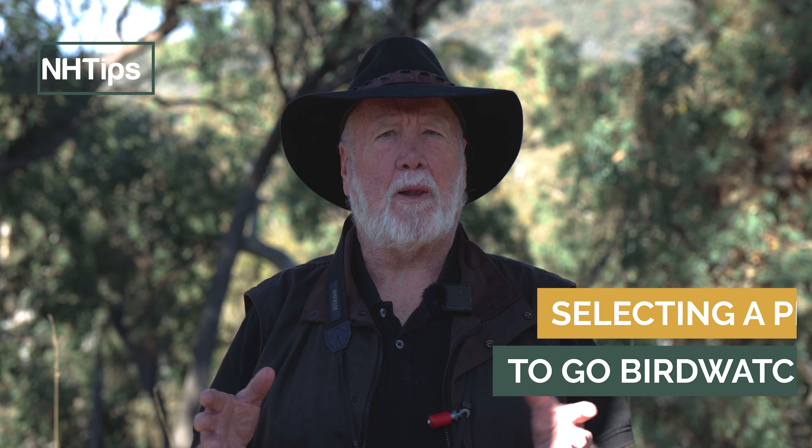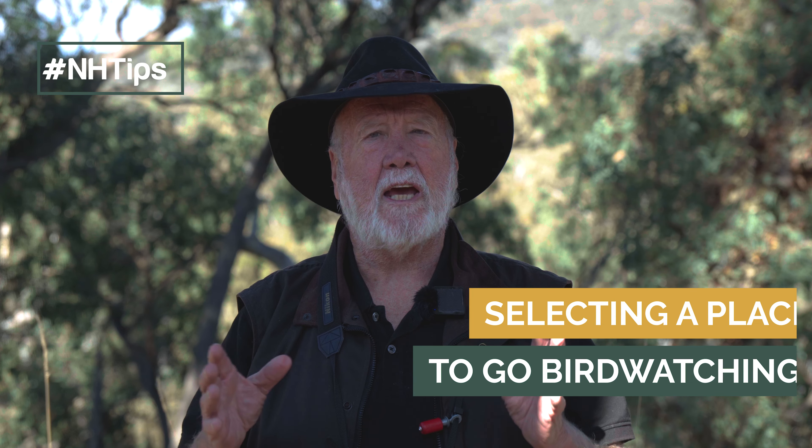Sometimes people ask me, when I'm in a new area, how do I select a place to go birdwatching? Well, of course, you can get local information from local people. You can go online and get information about where you are. But if I'm in a new area, one of the things I often do is go to where there's water.